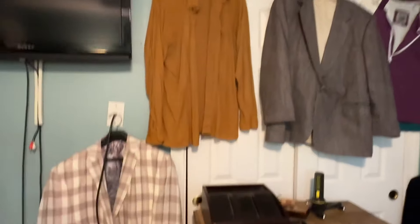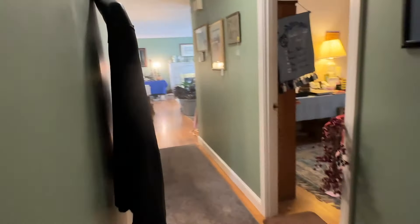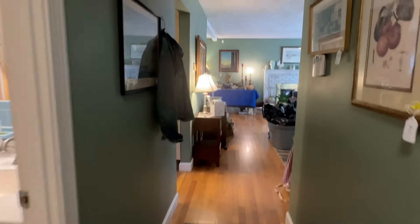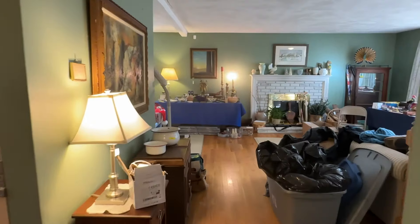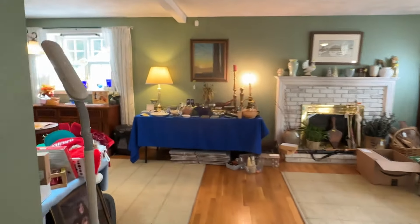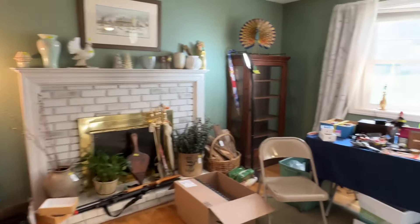Got another TV in here, some more guys' coats. So yeah, come on down. We're going to be here Saturday and Sunday. Saturday we're open from 8 to 2 and Sunday's 9 to 12. The garage is going to be open Saturday at 7:30 a.m. Just line up, form a line, and we'll see you Saturday. Bye-bye.